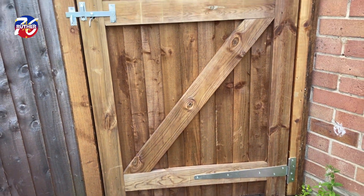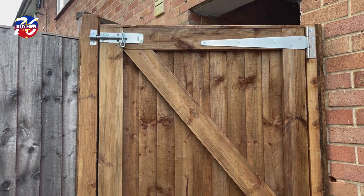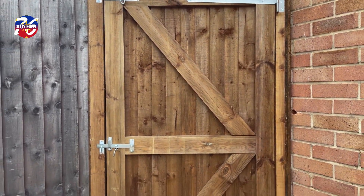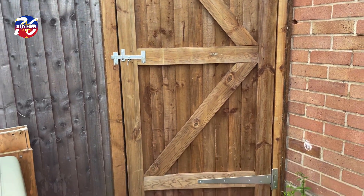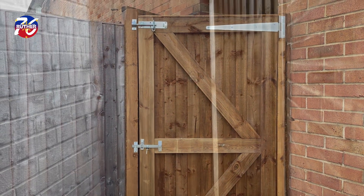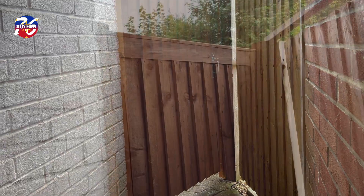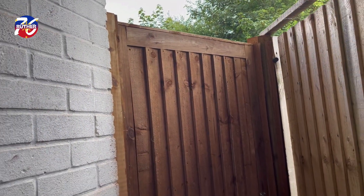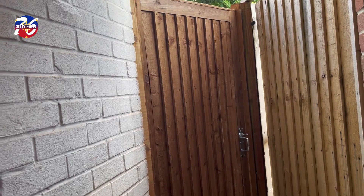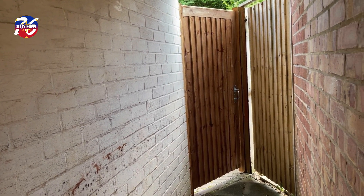Yeah, we're happy, guys. It's a newly installed garden gate — one of our home improvements that's accomplished. This is the front view of our new gate in the garden, guys. Wow, finally, the long wait has paid off.